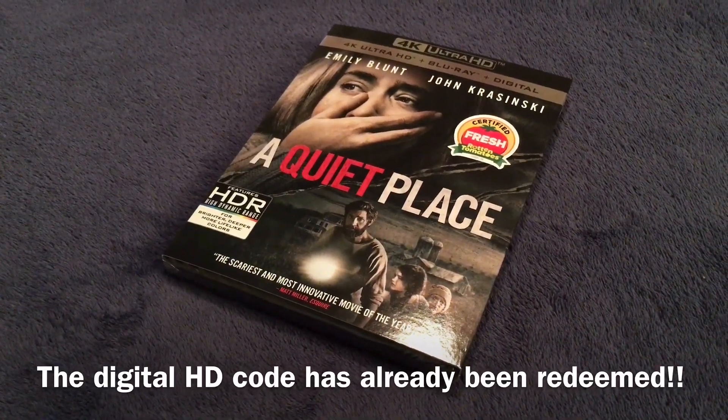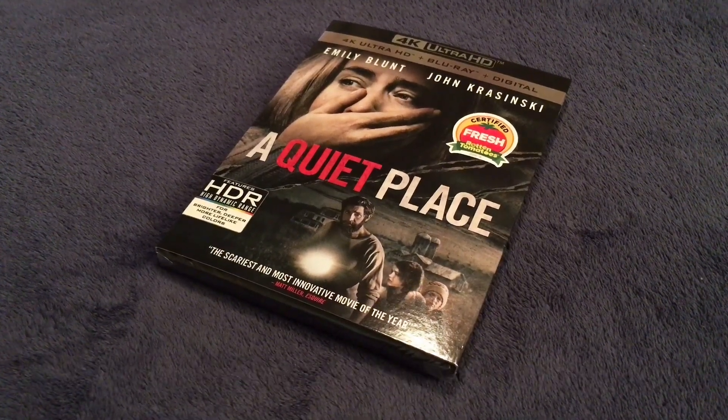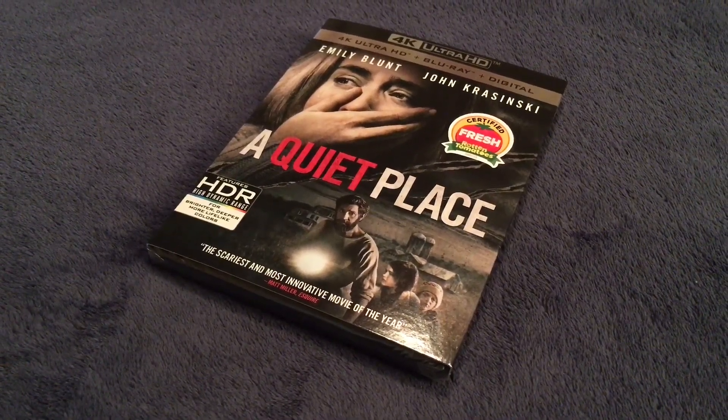Hello everyone, welcome to my 4K Ultra HD unboxing of A Quiet Place. This came out on July 10th. This is the 4K Ultra HD plus Blu-ray plus digital combo pack.